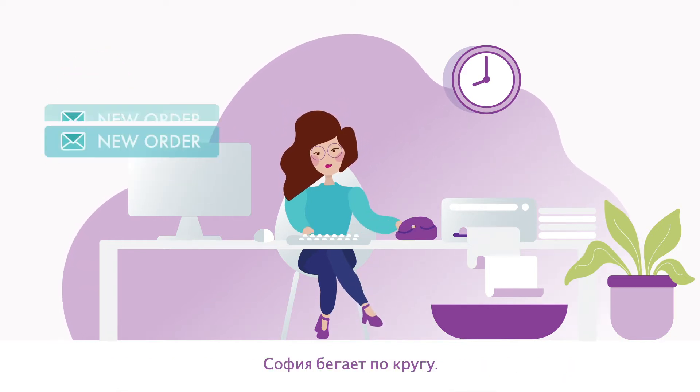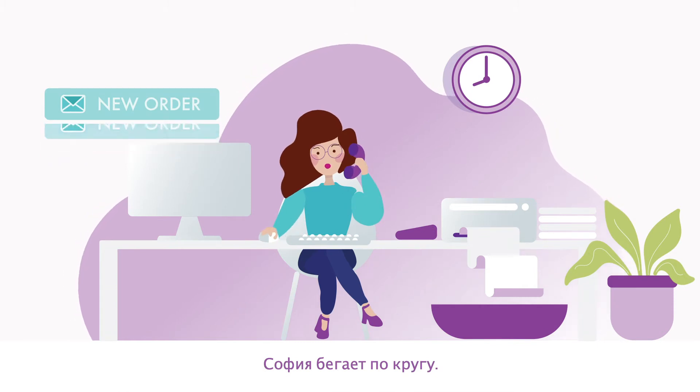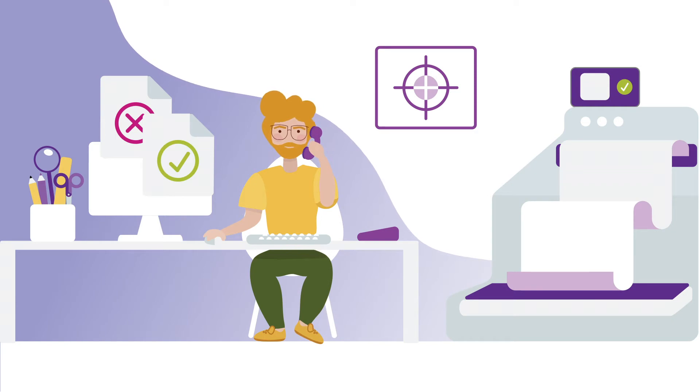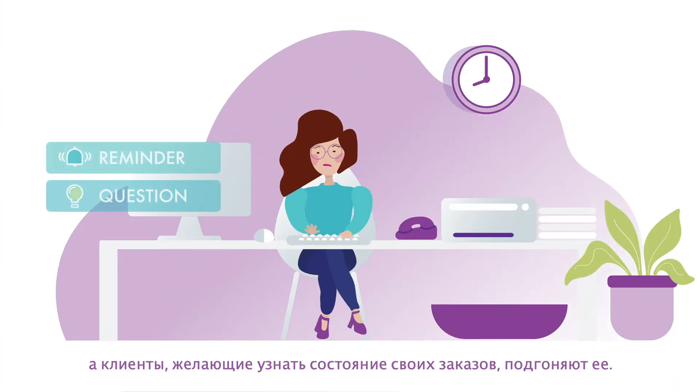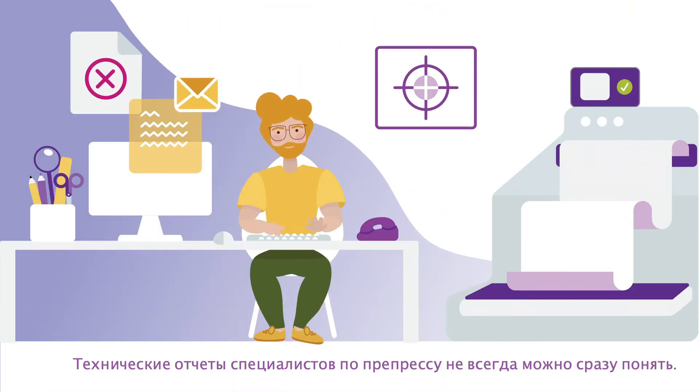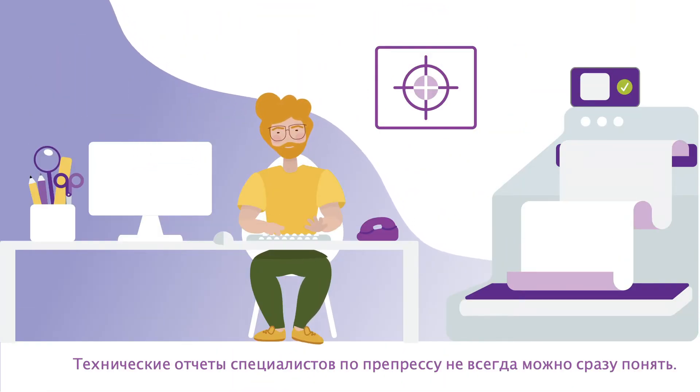most of the time Sophia is continuously running in a circle, chasing pre-press to get files checked and being chased by customers wanting the status of their jobs. Pre-press often provides a technical report that is confusing.